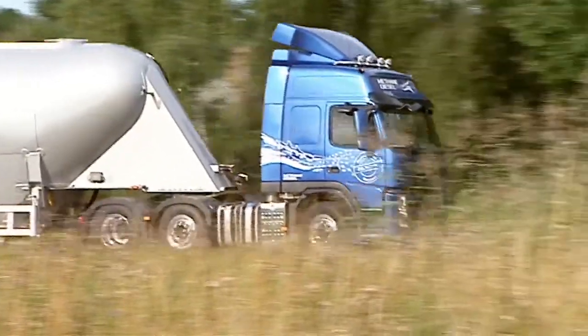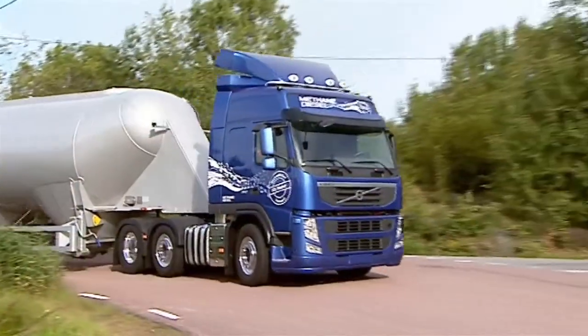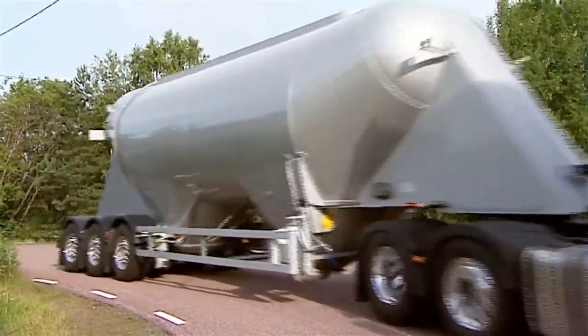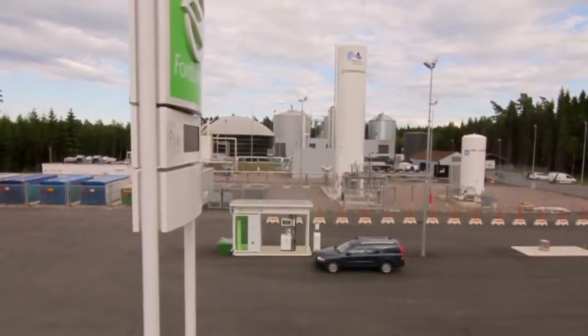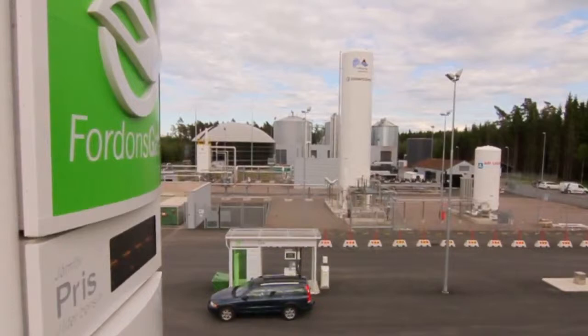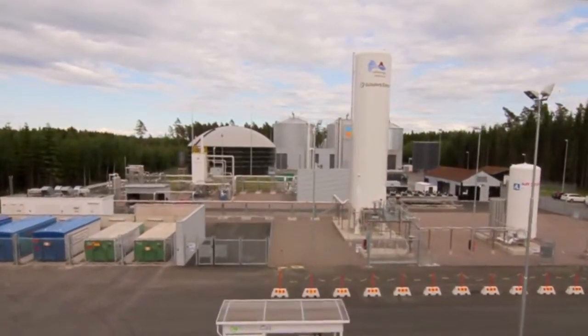Volvo Trucks is one of the companies currently developing new trucks that run on liquefied methane using diesel engines. Biogas is an unbeatable source of energy — efficient, climate-friendly, locally produced, and in tune with nature.